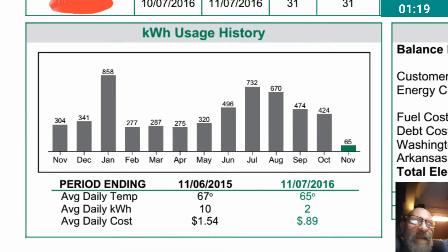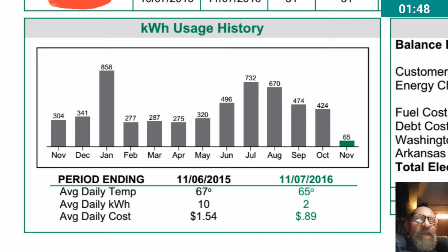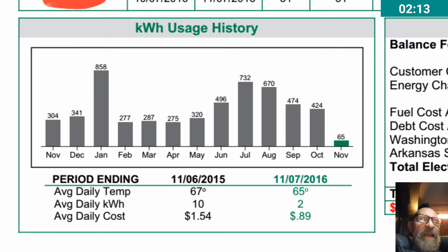What's important here is if you look at basically the last 12 to 13 months — over on the right we have the November bill where I used 65 kilowatt hours, and if you look over to the left side of the chart, in November of 2015 I used 304. And if you look at other months, like April, which was the lowest month, I used 275 kilowatt hours. So November is now down to 65.